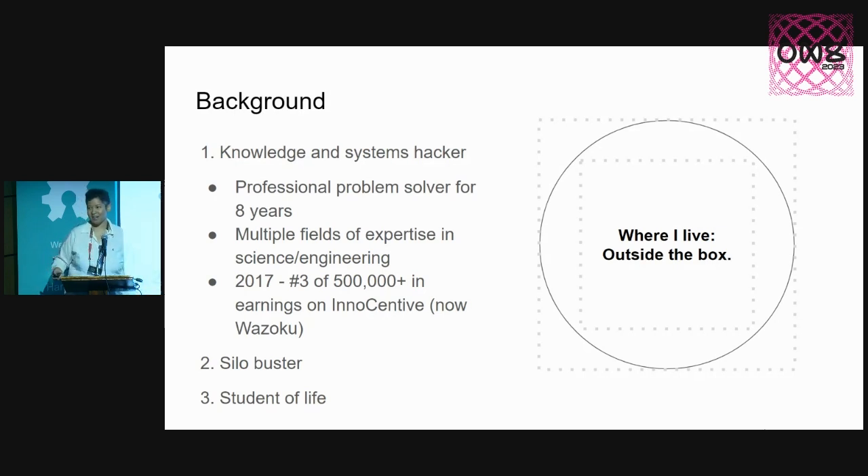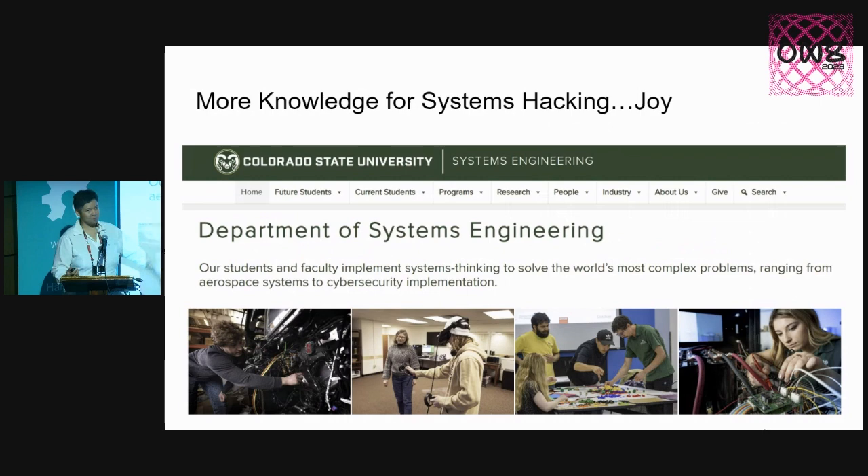We're all students of life — we're here because we're all taking the class every day on how to live better. The Department of Systems Engineering at CSU — lo and behold, their website says they tackle the world's most complex problems. That's actually why it's the best place for me to attend, because we're talking about things like the sixth great mass extinction and climate change, and people not getting the resources they really need.